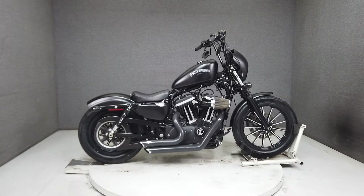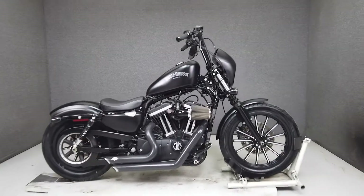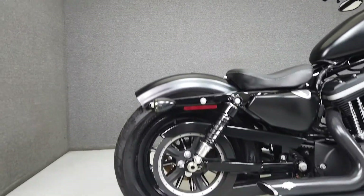Hey everyone, this is Keegan from National Power Sports. This 2013 Harley-Davidson Sportster Iron with 14,914 miles runs great. It passes New Hampshire State Inspection and has been upgraded with advanced Heinz exhaust,